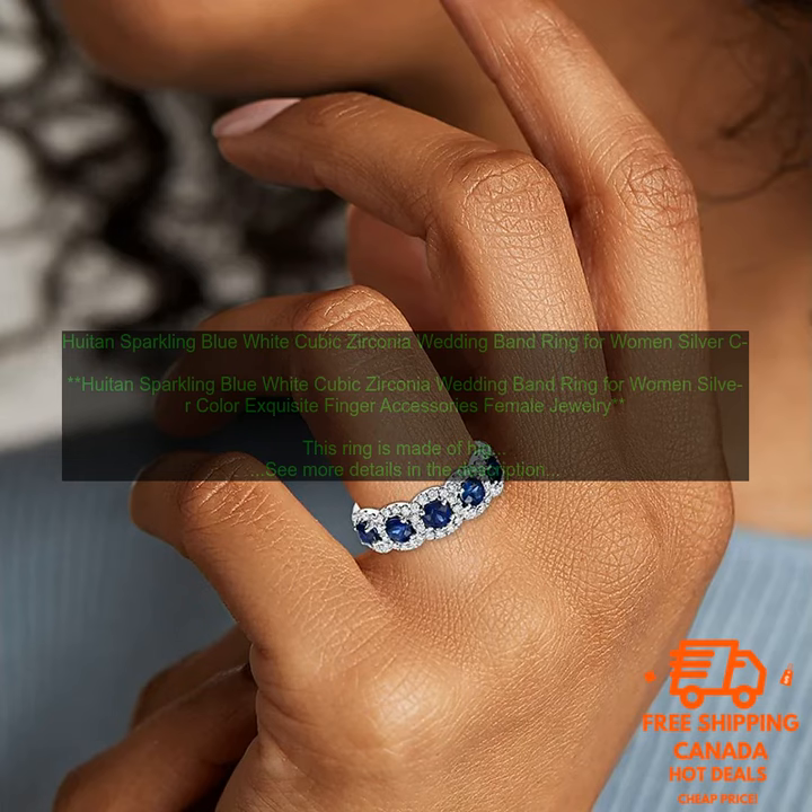Overall, this is a great ring for women who are looking for something stylish and affordable. It is perfect for a wedding band or other special occasion.